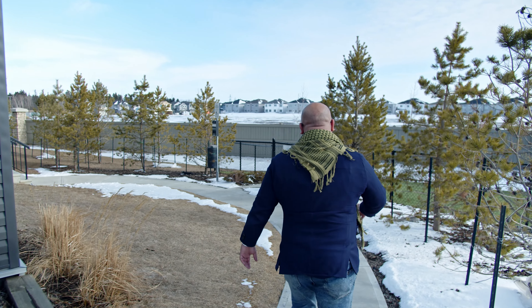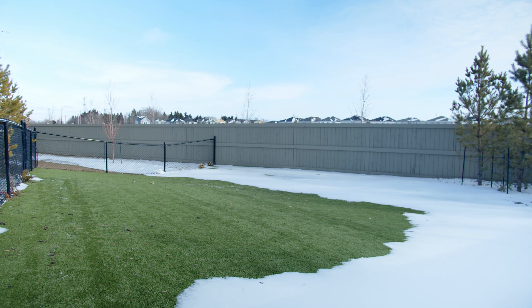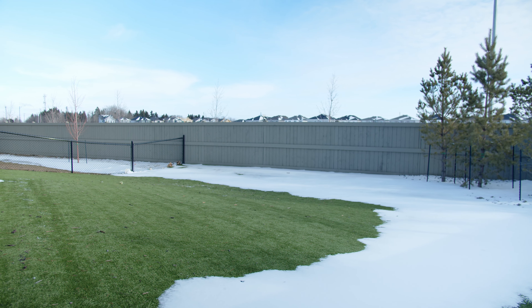If you appreciate spending time outdoors, you're going to love the fact that behind me is a community garden. You can see the pergola back there — it's a great spot to have a cup of coffee, read a book, and enjoy the sunshine. And unlike a lot of condos that aren't very pet-friendly, this place has its own pet park.